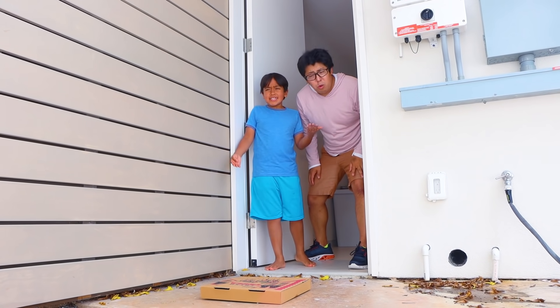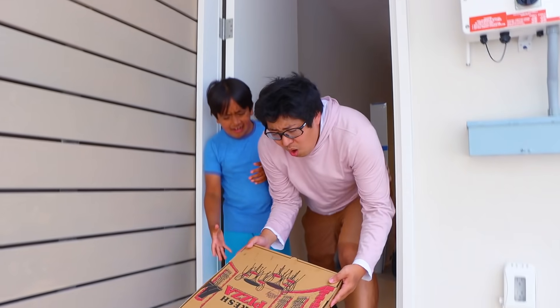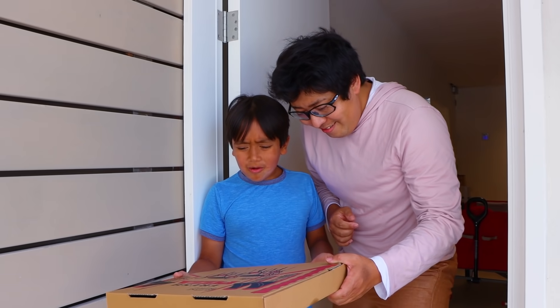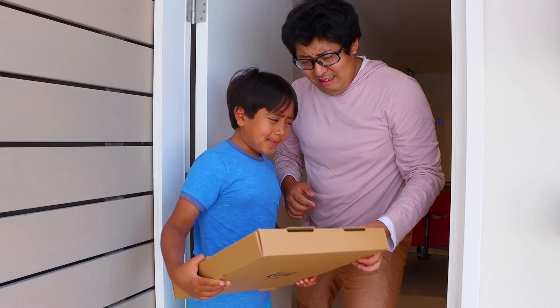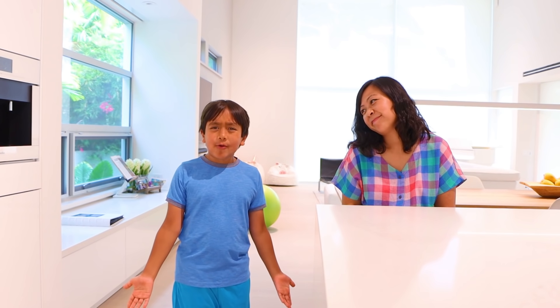What? That's not the Skechers Ryan's World collection. Yeah, it's a pizza. Wait a minute — oh yeah, I did order pizza. Let's take this pizza. All right, let's go inside. What about the shoes? That wasn't the shoe drop. That was just pizza Daddy ordered.